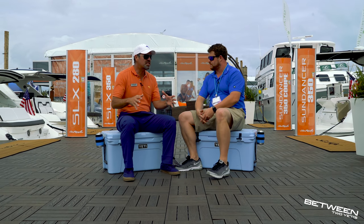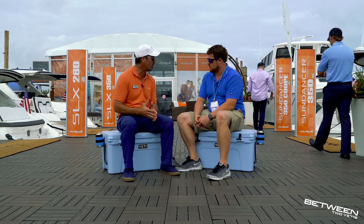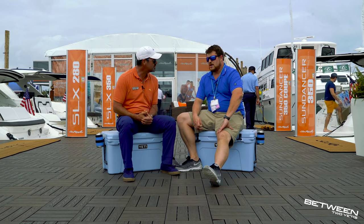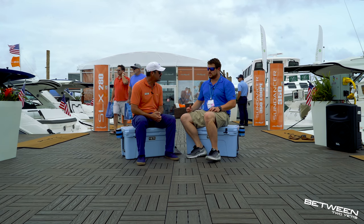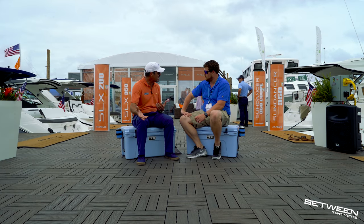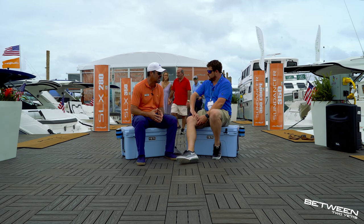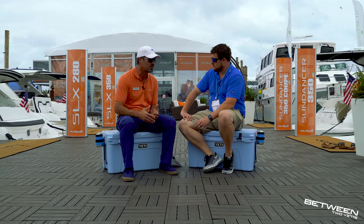Price-point wise, the SPX 19 is Sea Ray's entry level 19-foot boat — big boat feel, small boat price — you can get into it at about $35,000. You can come all the way up to the SLX 400 in outboard power with everything imaginable for right around $700,000. Sea Ray has strong brand resale value — everybody's got a Sea Ray story: granddad had a Sea Ray, first boat you were ever on was a Sea Ray. It's a storied brand started by Connie Ray in Michigan.